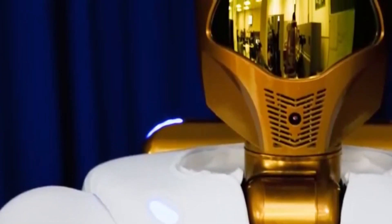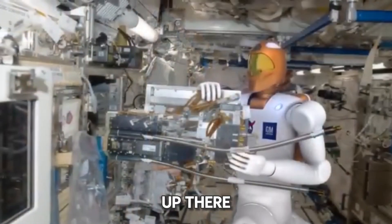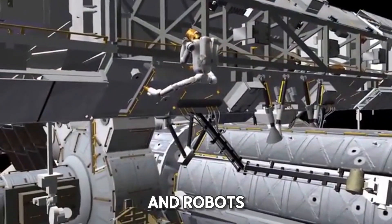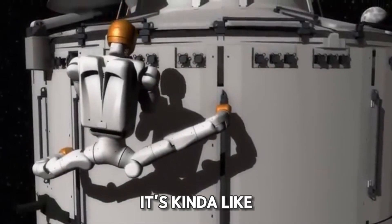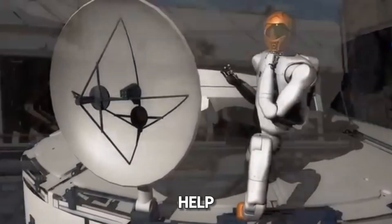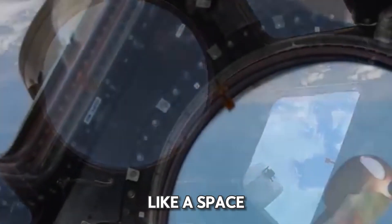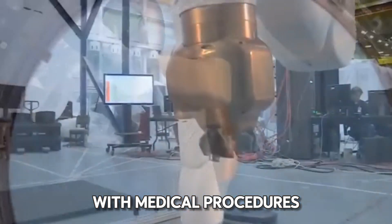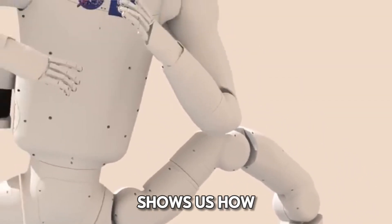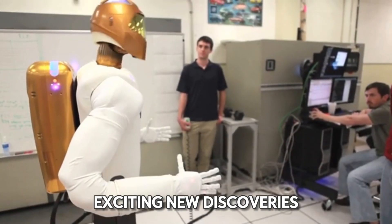Robonaut 2. Imagine being in space and having a helpful robot by your side — that's Robonaut 2. It's like having a trusty assistant up there, helping astronauts with tough jobs and even medical procedures. Robonaut 2 is a great example of how humans and robots can work together to explore space safely. With Robonaut 2 on the International Space Station, astronauts can get help with tasks that might be too dangerous or tricky for humans to do alone. It even assists with medical procedures in remote areas of space, showing how robots can make space exploration safer and more efficient.